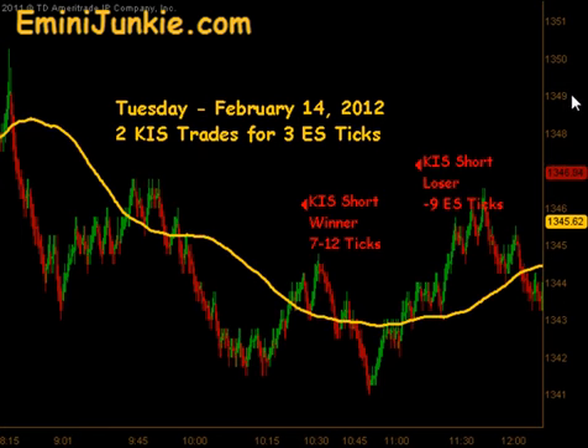This morning we had a total of 2 executable KISS signals for a max potential of 3 ES ticks per contract traded. This video is for educational purposes only and is intended to highlight our high probability KISS trade setup and give you a feel for the number of trades taken each morning in our live room.